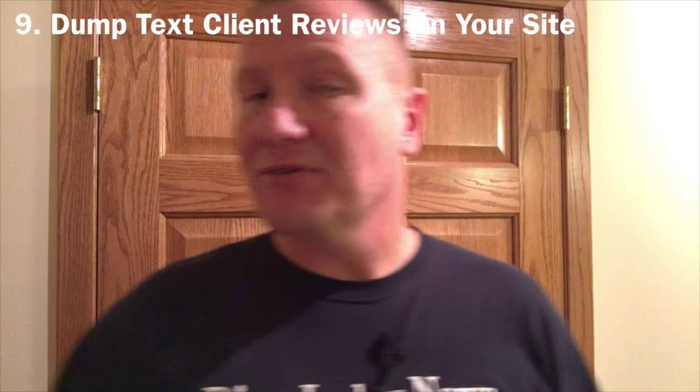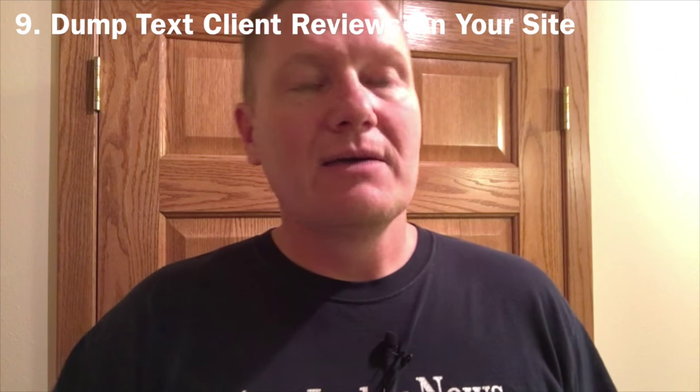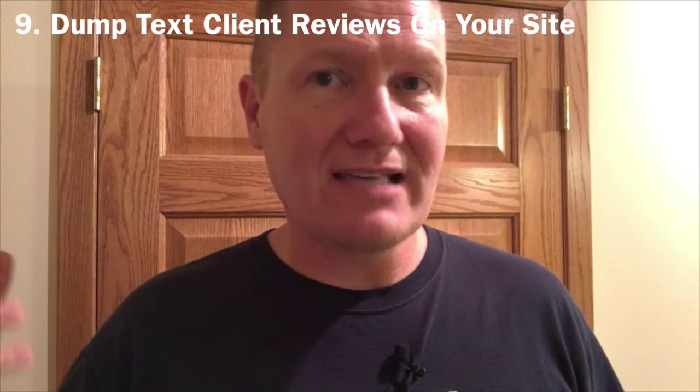Tip number nine: when it comes to putting reviews on your website, video reviews are king. If you can get video reviews of past clients, you've got gold. Taking a video review and creating a transcript from it so you have both the video and the transcript is even better. A lot of you are just putting text reviews — 'Hey John, thanks for the great party, signed Bride, November 2014.' In this day and age, people are really suspect when they see that because they know how easy those things are to fake. Text reviews are pretty much worthless, even on The Knot. Video is number one.